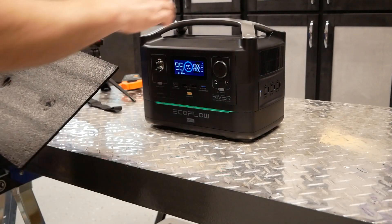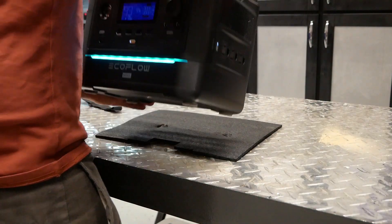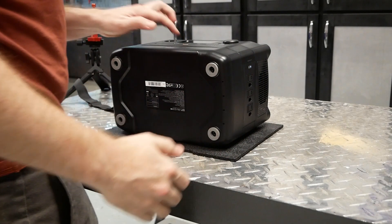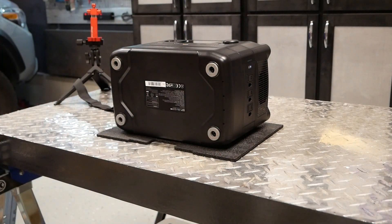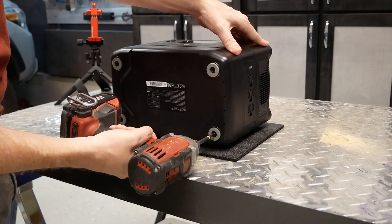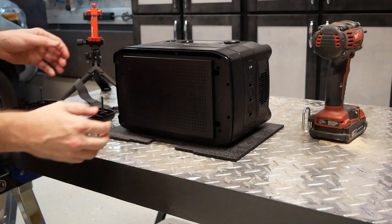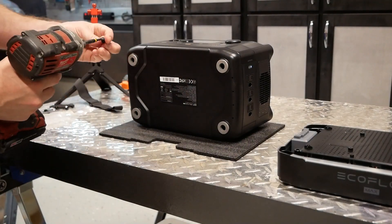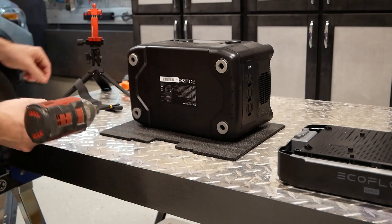The River Max is really just a River with an extra battery, meaning if space is a concern we can easily remove those extra kilos. After removing four screws from the bottom, the expansion battery pops off. The bottom plate is then reattached using the four shorter screws provided in the accessory bag, giving us a slimmed-down power station that might be more convenient when weight is a concern.